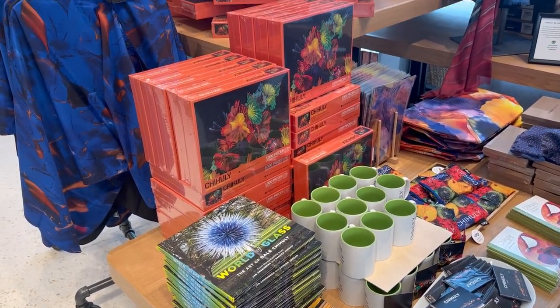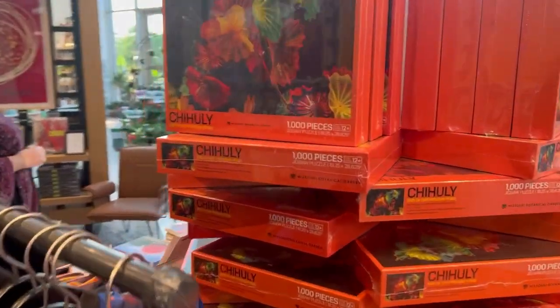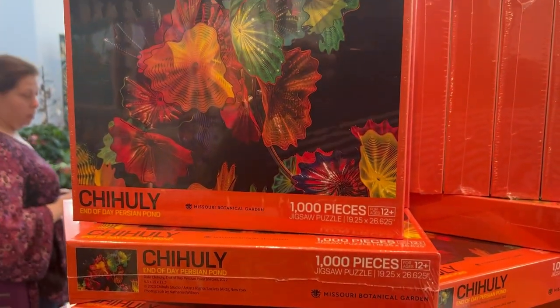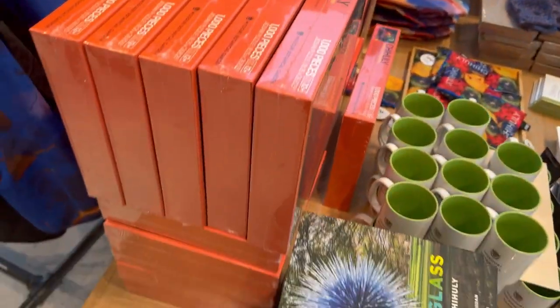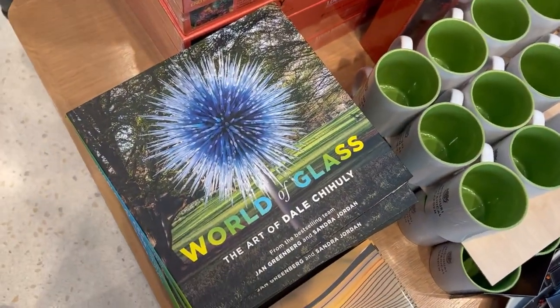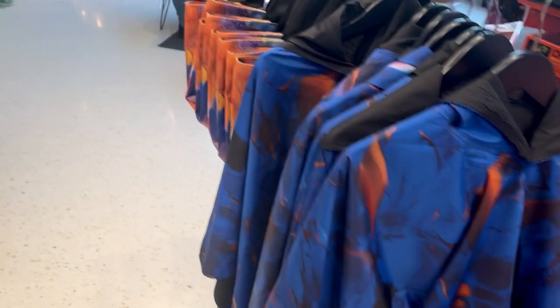So this is why we're here. It's a thousand-piece jigsaw puzzle of Chihuly art — the world of glass. This is cool. Let's see if they have magnets.